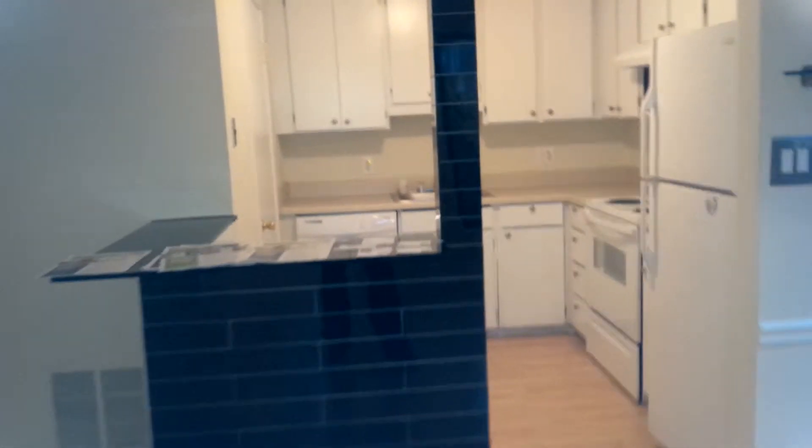The kitchen isn't very big. I think if you knock this wall down it'll open the kitchen up. This looks to be some sort of tinted mirror material — it feels like glass and there's drywall on the side, so I'm not really sure what that material is.